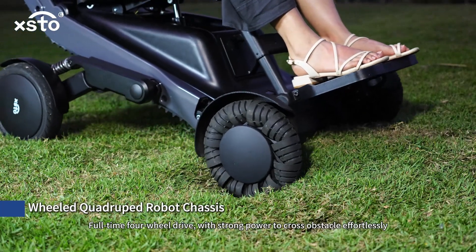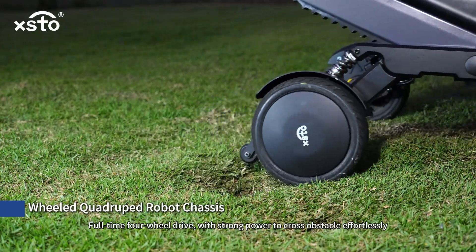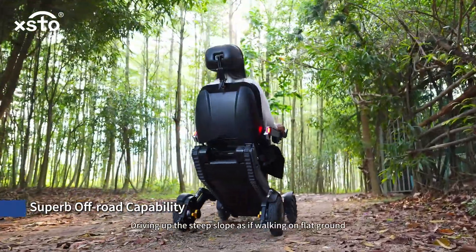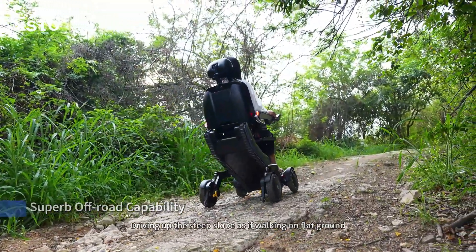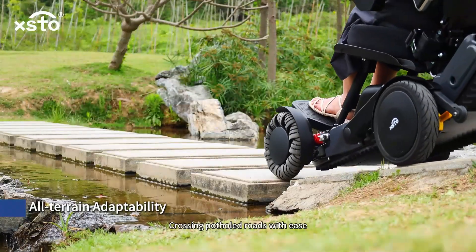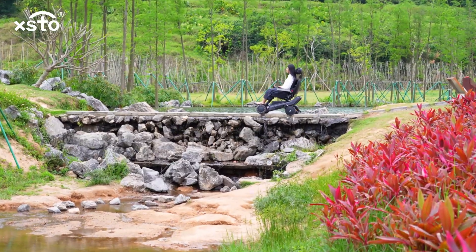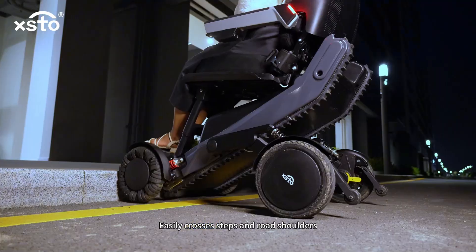Full-time four-wheel drive with strong power to cross obstacles effortlessly. Superb off-road capability — driving up steep slopes as if walking on flat ground. All-terrain adaptability enables smooth movement on uneven roads, crossing pothole roads with ease, and easily crossing steps and road shoulders.